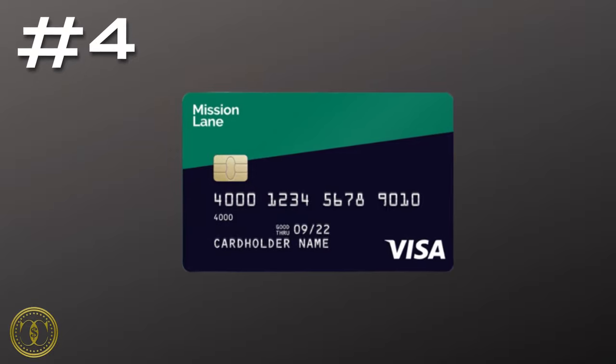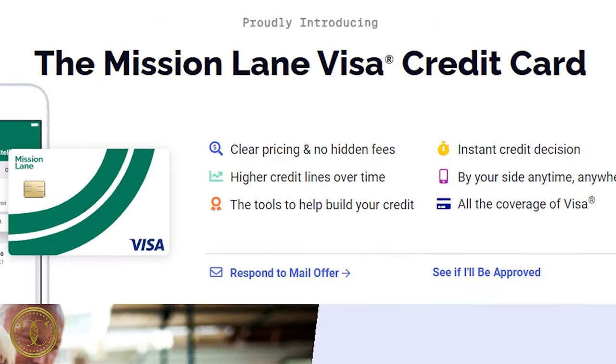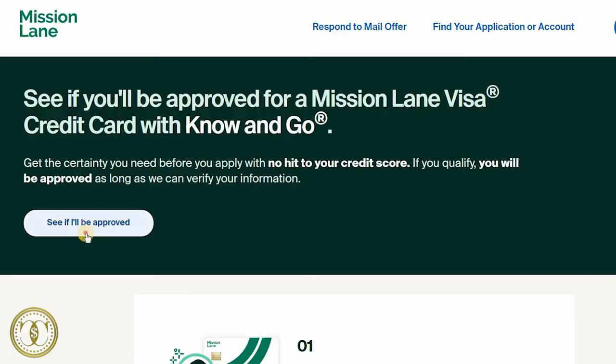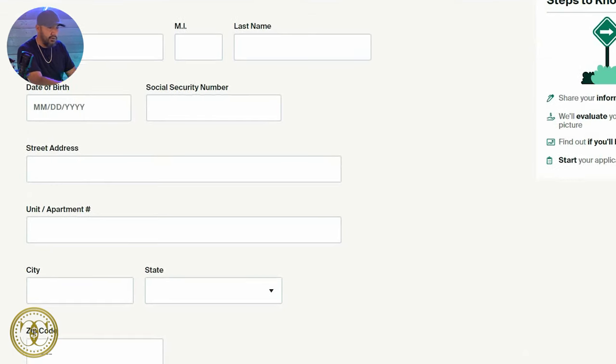Number four, the Mission Lane Visa. With the Mission Lane Visa, you're going to get a quick instant decision. You're going to have access to higher credit limits over time — so if you have six months of on-time payments with Mission Lane, you're going to have access to a higher credit limit automatically. All you need to do is go to Mission Lane, click on 'see if I'm approved,' fill out your information, and you're all set.